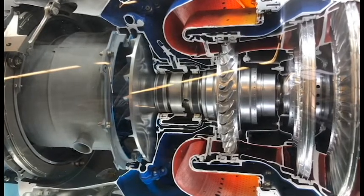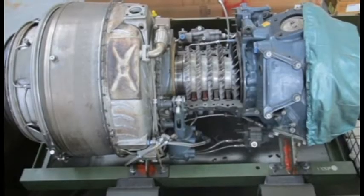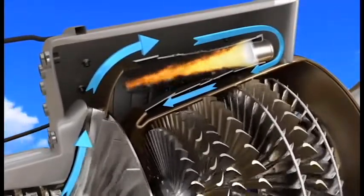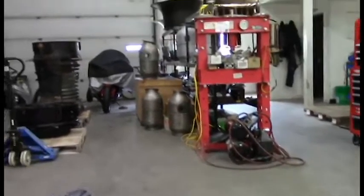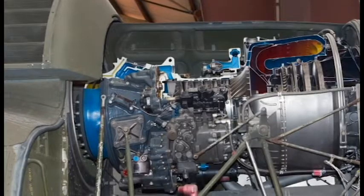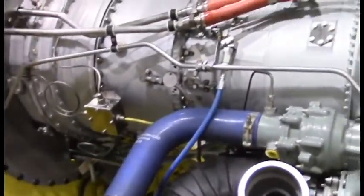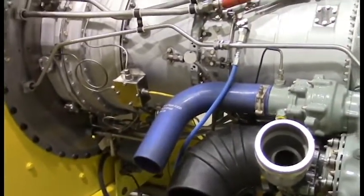The primary difference between the turboshaft and the turbojet is that an additional power section, consisting of turbines and an output shaft, has been incorporated into the design. In most cases, the power turbine is not mechanically linked to the gas generator — referred to as a free power turbine — which allows the speed of the power turbine to be optimized for the machinery that it will energize without the need for an additional reduction gearbox within the engine. The power turbine extracts almost all of the energy from the exhaust stream and transmits it via the output shaft to the machinery it is intended to drive.